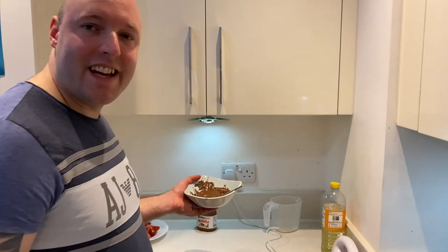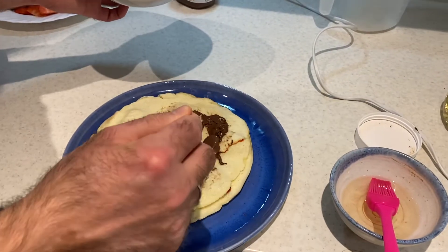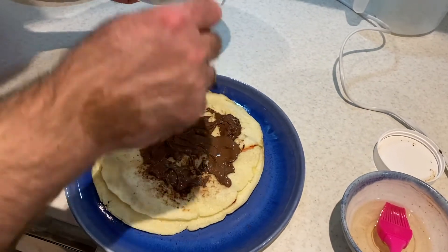The next layer is gonna be with Nutella. It's better if you're heating it up a little bit because it's hard to spread, as our dough is very, very soft and fluffy.